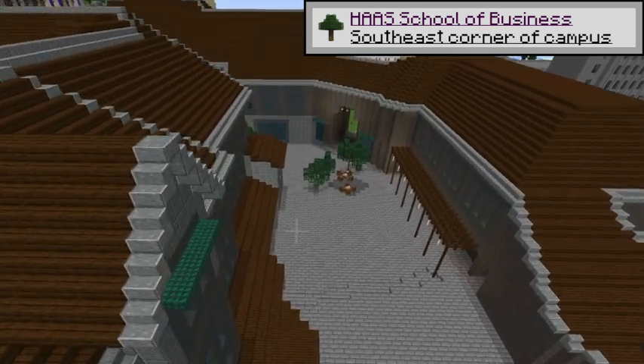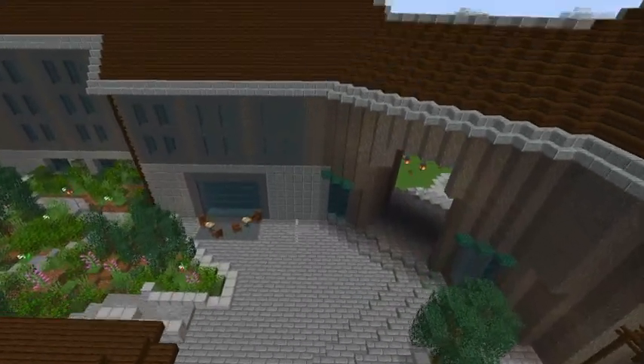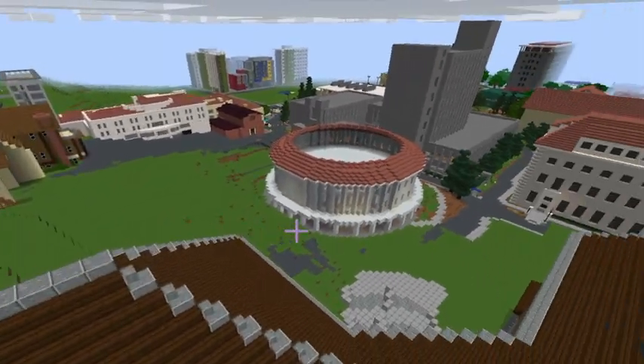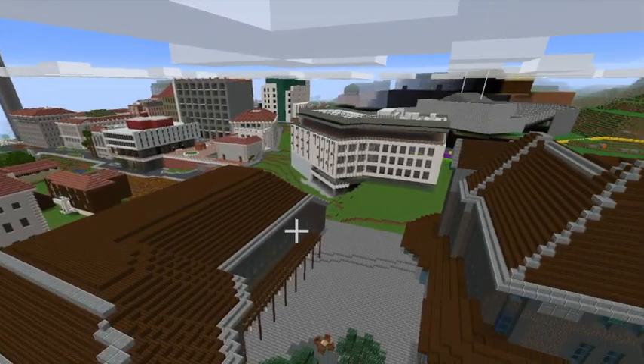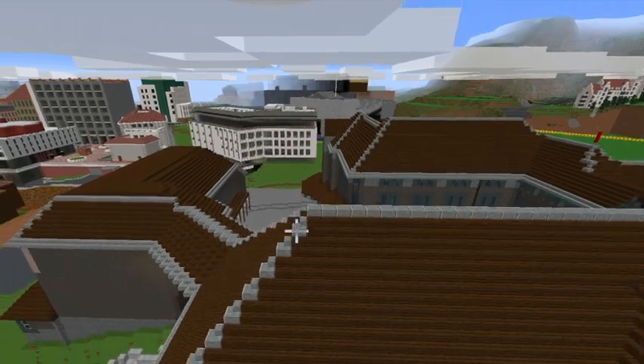This is the Haas School of Business. It was built in 2018 and is considered one of the most beautiful areas on campus. Haas offers full-time and part-time MBA and PhD degrees and also offers a really good business undergraduate program. If you're afraid of snakes, then I suggest you don't go there.